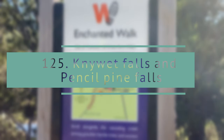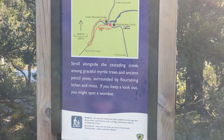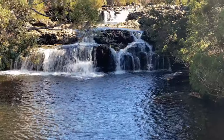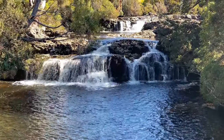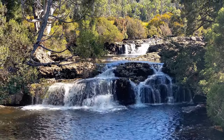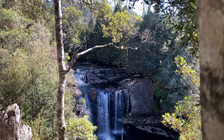Naivet Falls and Pencil Pine Falls. During our visit to Cradle Mountain National Park we noticed these two falls on the maps — they were very close to the car park and visitor information center. It is a 30-minute short walk along the enchanted walk to see both falls. The entire track is a boardwalk.